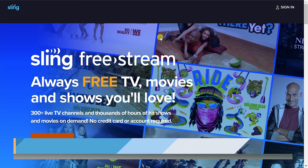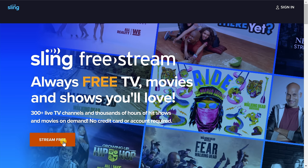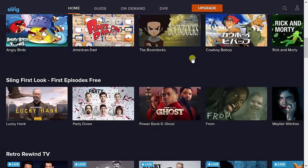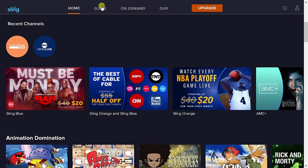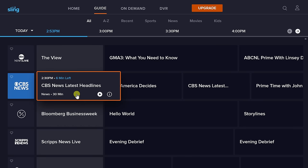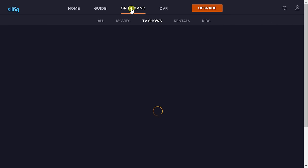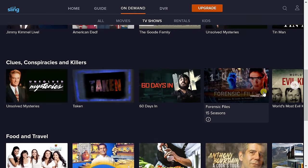Site number eight is Sling Free Stream, offering free TV, movies, and shows. Simply click Stream Free and you'll find over 270 different channels and 40,000 on-demand titles. You'll find shows like The Walking Dead, Hell's Kitchen, and Bob's Burgers. Up on top you can click on Guide to see what's currently playing and what's coming up next. You can also view content on demand by clicking up top to see a sample of the TV shows available on this service.